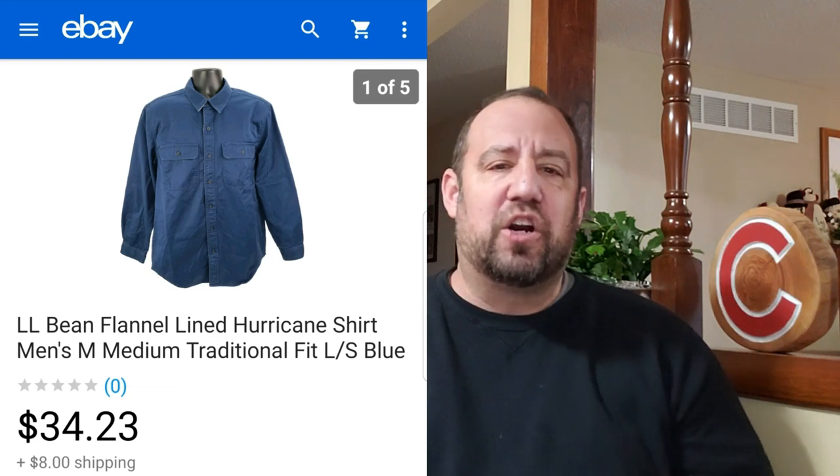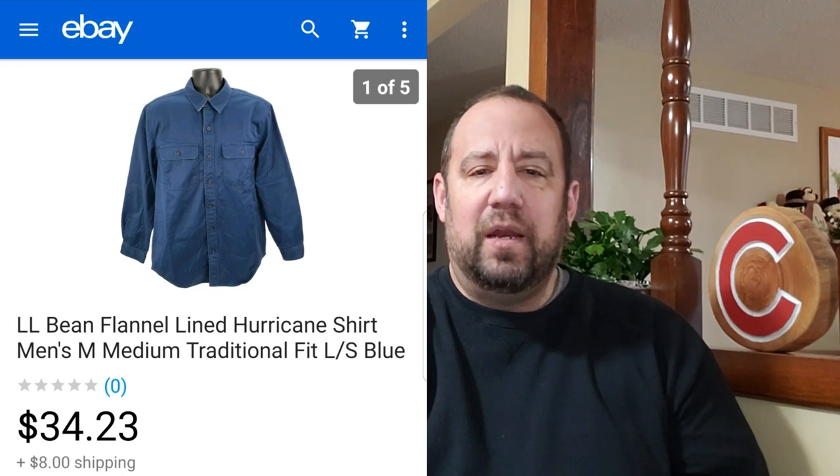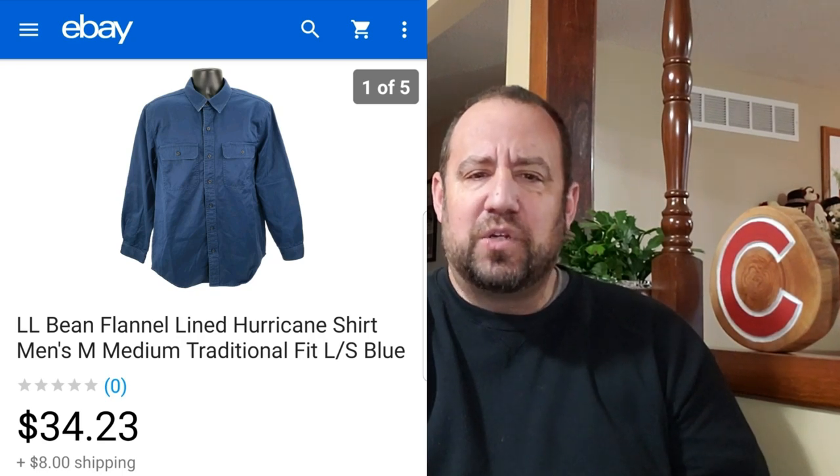This here is an LL Bean flannel-lined Hurricane shirt — just a nice heavyweight shirt from LL Bean. This was a medium tall, I believe. This time of year this stuff sells well. This one sold for $34.23, and I was into this for $4. The buyer paid shipping on top, so with shipping this went for around $42. I'm always looking for quilted heavy flannel shirts and jackets this time of year — the heavy items. It's cold.